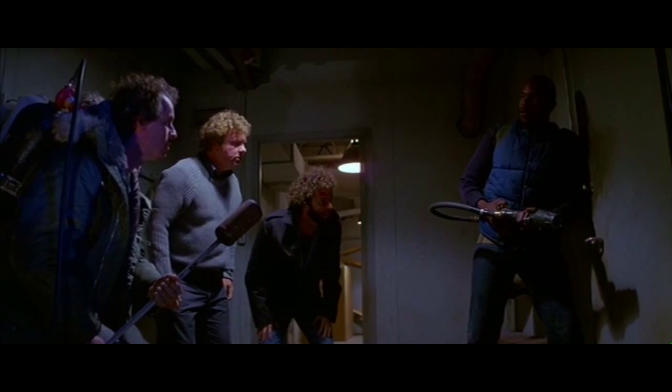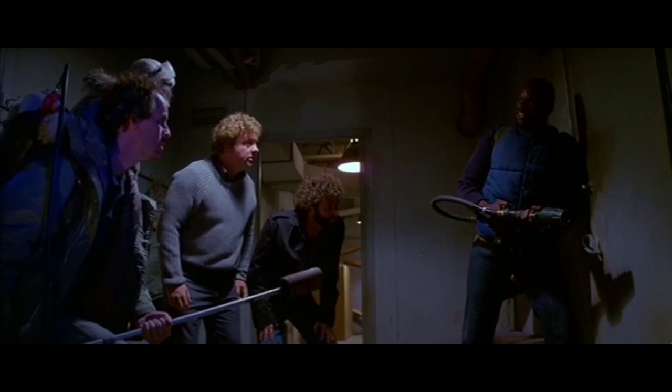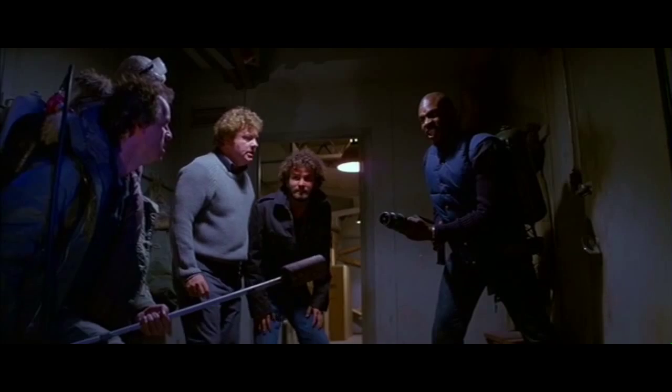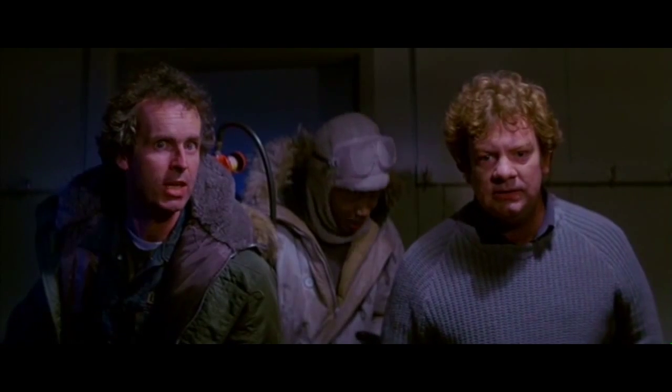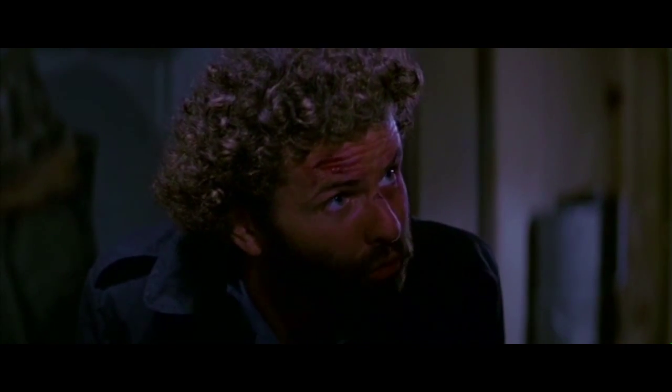Let's open it. Hell no. You think he's changed into one of those things? Nothing human could have made it back here in this weather without a guideline. Let's open it now. Why are you so damned anxious to let him in here? Because they're so close — maybe our best chance to blow it away. No. Just let him freeze to death outside. Childs, what if we're wrong about him? Why is that we're wrong?